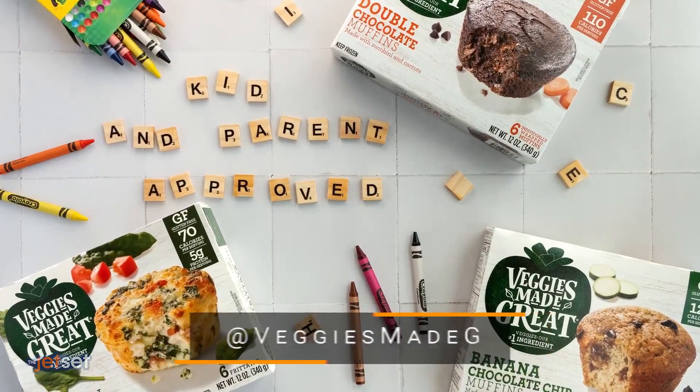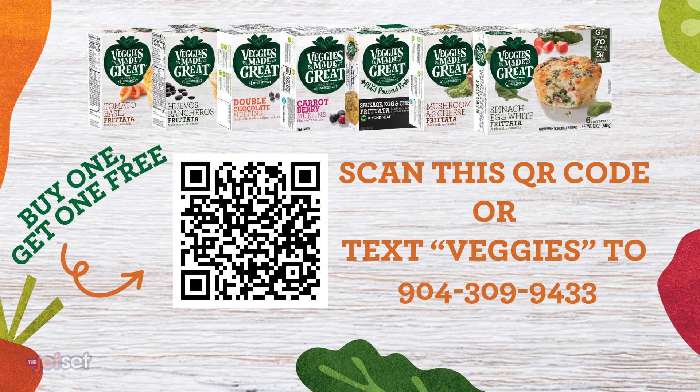You can find these in the freezer section at Target, Walmart, and Costco stores nationwide. They're offering a special buy one, get one free offer, so make sure to scan the QR code or text veggies to the number on your screen.